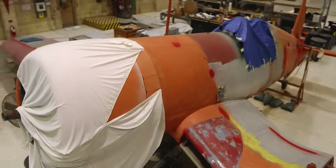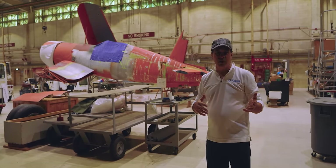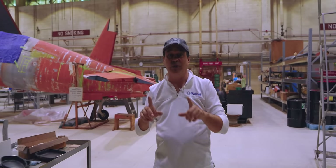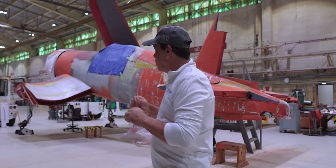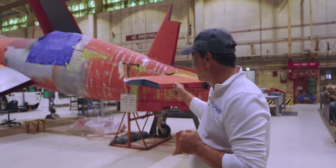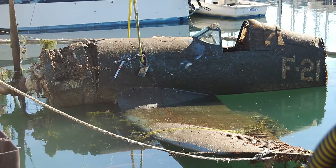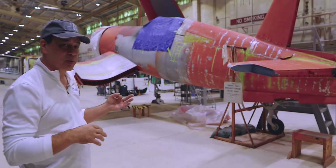This is a 1943 Corsair, and it's very special. This is called the birdcage model - one of the earlier versions of the Corsair. They call it the birdcage because the canopy was kind of like you're in a birdcage. They're doing an incredible job restoring this. There are only three of these still left on the planet. This one was just found in the 2000s in the bottom of Lake Michigan.